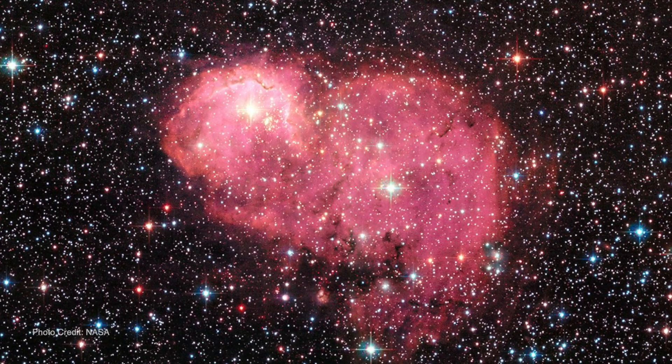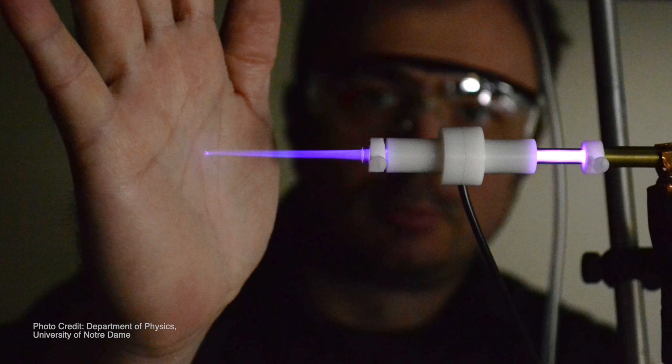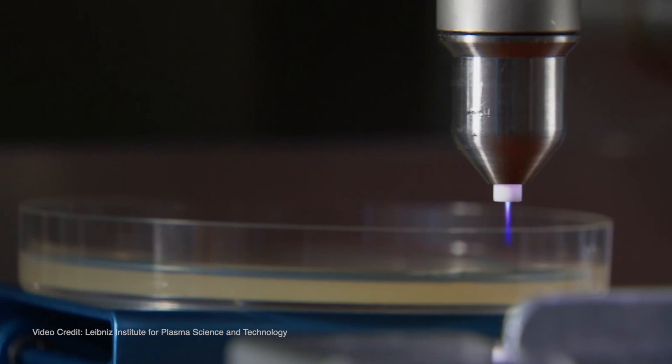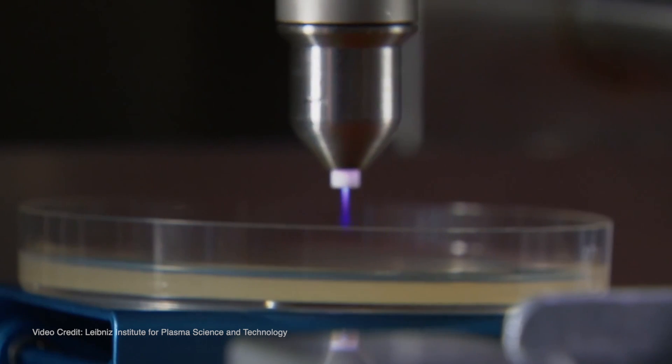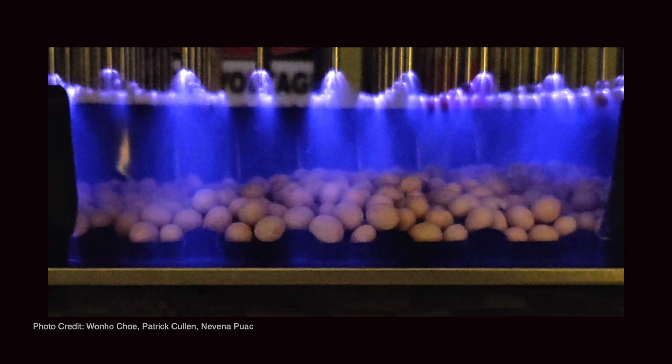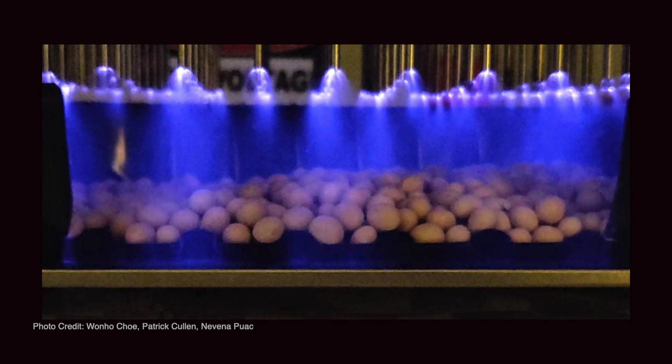Plasmas are everywhere, we just don't know about it. Nobody talks about plasma and how it's used, and I really think that plasma has a lot of potential in plasma medicine and in agriculture applications. I hope that plasma one day will be everywhere there too.